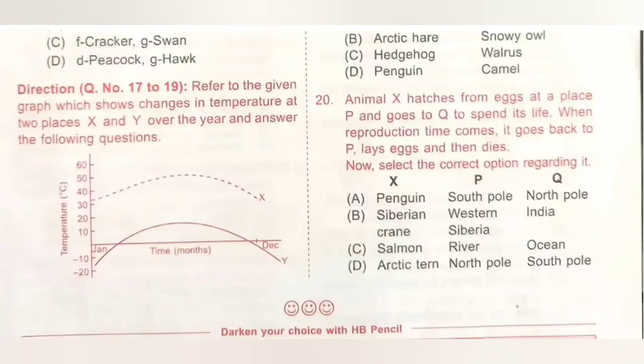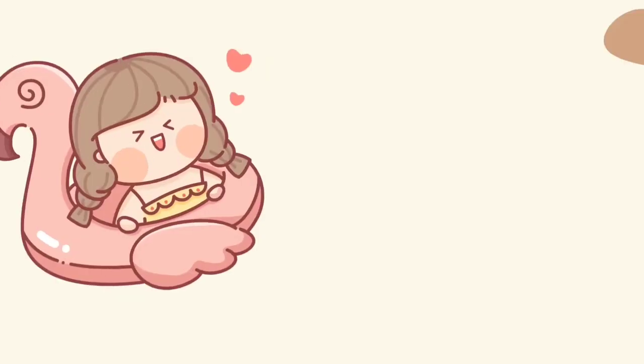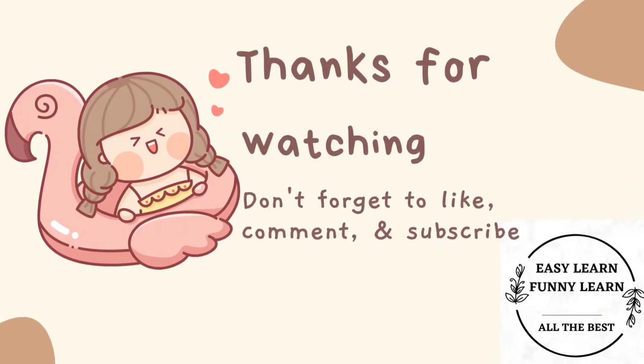Thank you, dear kids, for watching this video. If you like this video, please subscribe. If you have any doubts, please mail us at easylearnfunnylearn@gmail.com. Thank you.